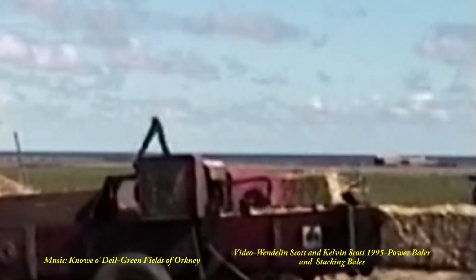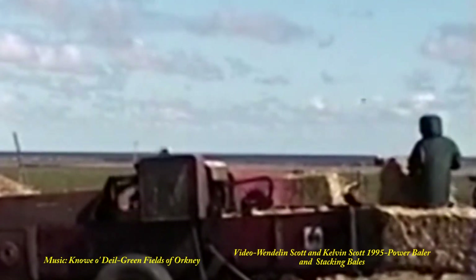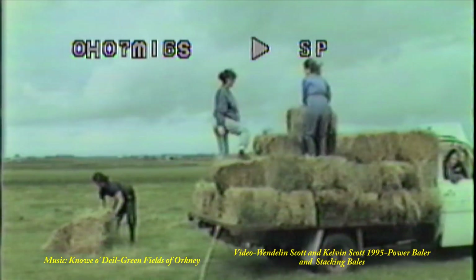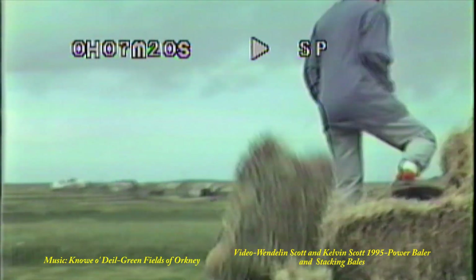By 1995, the gathering into coals and stacks ended, and the hay was compressed into bales, seen here with a different crop. The bales were then stacked onto a lorry, calling for some heavy lifting.